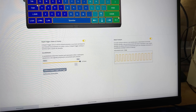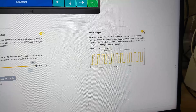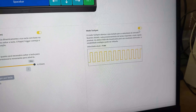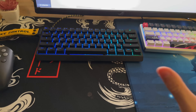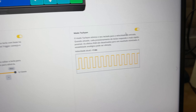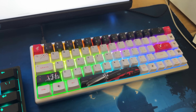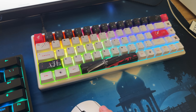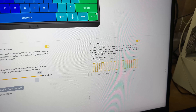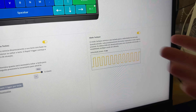Uma coisa importante é que no Wooting, tem esse modo chamado Tachyon, que quando você ativa, ele vai otimizar o teclado para deixar ele ainda mais extremamente responsivo, com menos latência. Simplesmente o teclado vai focar todo o seu potencial para dar o menor input lag e entregar a melhor velocidade possível. Tanto que, quando você ativa esse modo, nem é possível usar o RGB na intensidade máxima. No Yuki Yen, não tem essa opção. Eu não sei dizer se vai dar tanta diferença, porque da minha percepção humana, eu não consigo perceber a diferença de quando isso está ativado ou desativado. Eu deixo sempre ativado porque quero ter o melhor tempo de resposta possível.